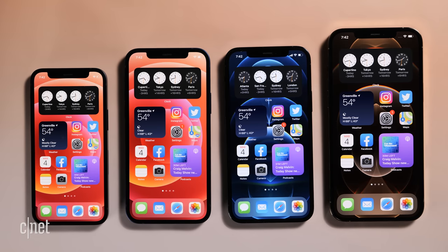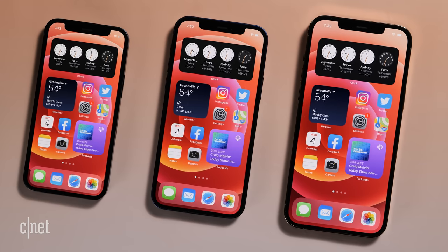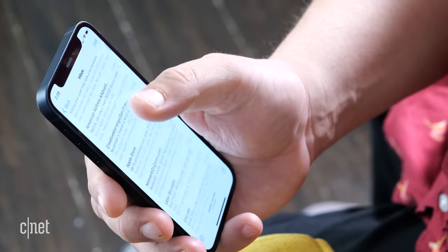And for some, this small screen is the reason to get the iPhone 12 mini. It's amazing being able to reach every part of the screen with my thumb swinging across it like a windshield wiper on a car.